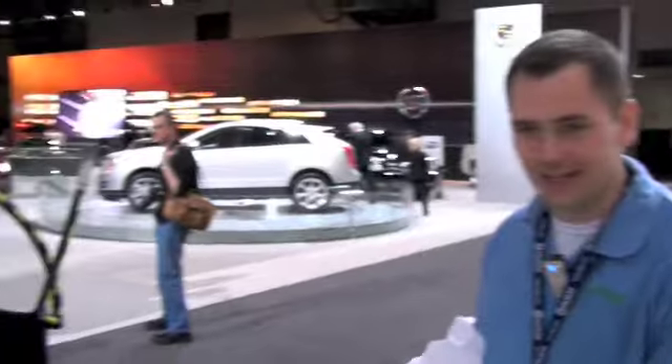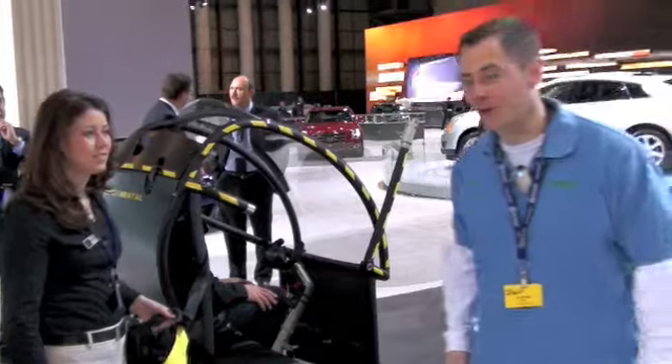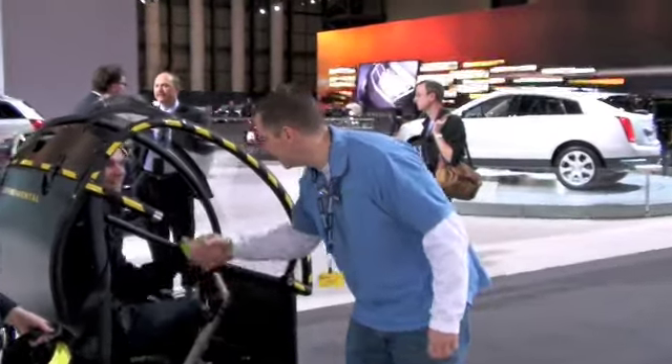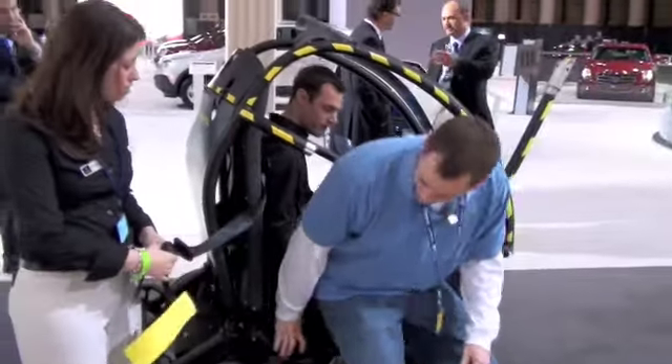Here I am at the GM booth, and this is the exact thing we were just talking about yesterday on the show. It's the little Segway GM guy, and I'm about to go for a ride in it. Hi, Bo Bennett, PB Cast. What's your name? Eric Hunter. Derek. Nice to meet you, Derek.